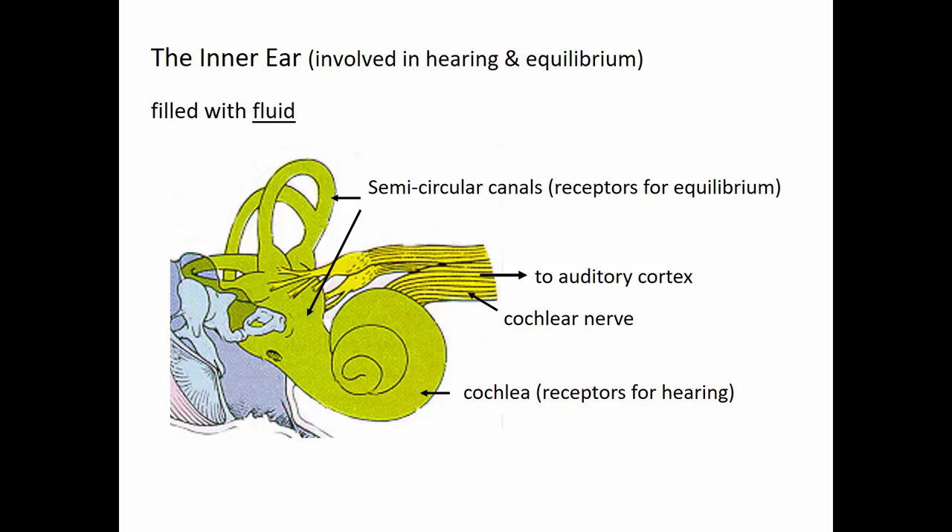The inner ear, shown in green, is filled with fluid and has two parts. The cochlea — which looks like a snail shell — is where receptors respond to sound waves for hearing. The semicircular canals and otolith organs have receptors that respond to the position of our head in space and acceleration, giving us a sense of equilibrium. The cochlear nerve and vestibular nerve together form the auditory nerve, which goes to the auditory cortex.